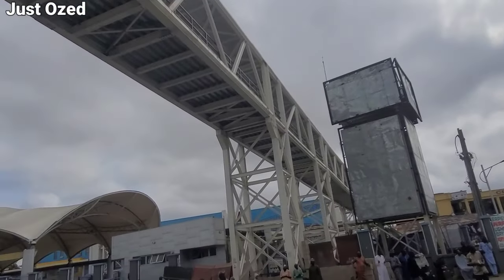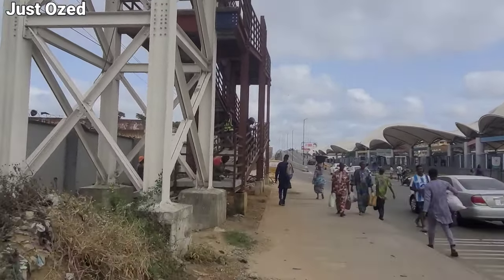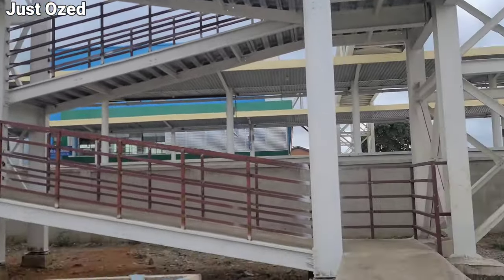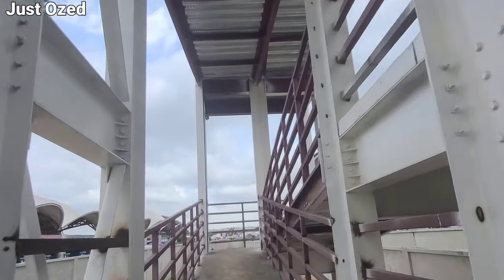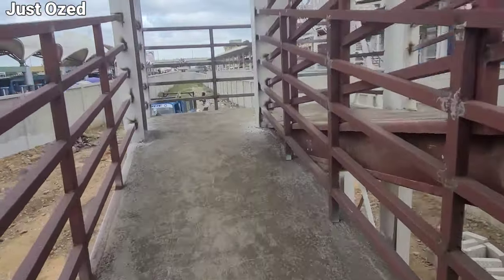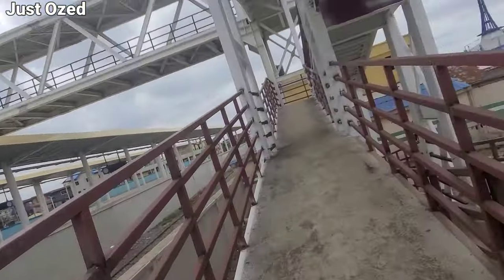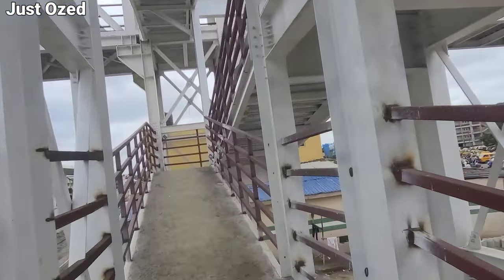Coming back to Yaba station after the test running commenced, this is what I saw. The skywalk has now connected to the expressway and a few works are still going on there, as you can see. The skywalk was one of the major works going on here at Yaba train station. I personally walked through from the expressway into the station using the skywalk. At Yaba station, they've achieved enough to commence passenger operation.